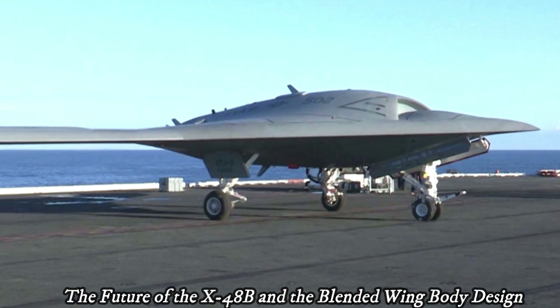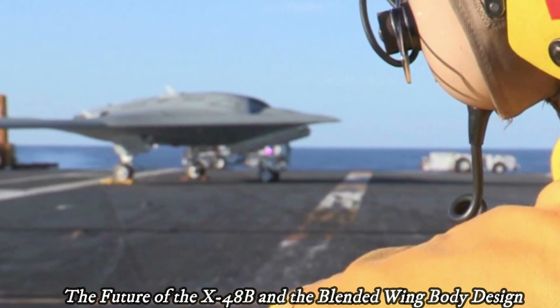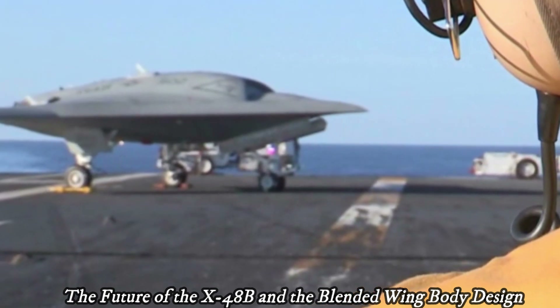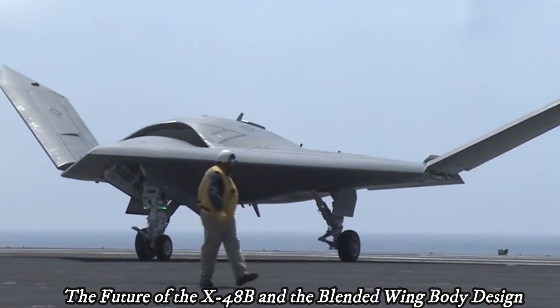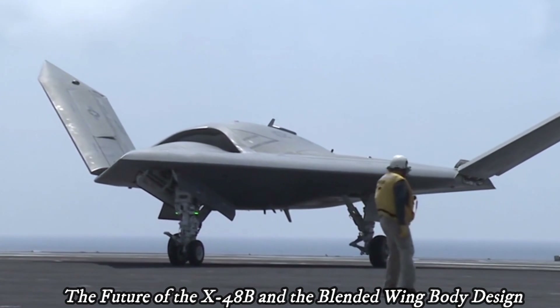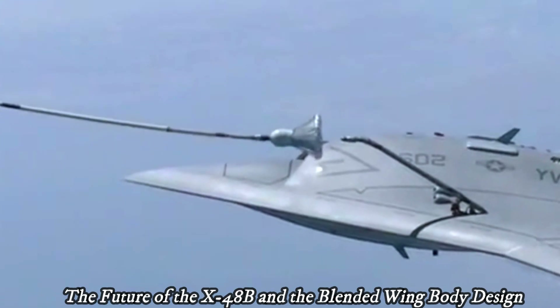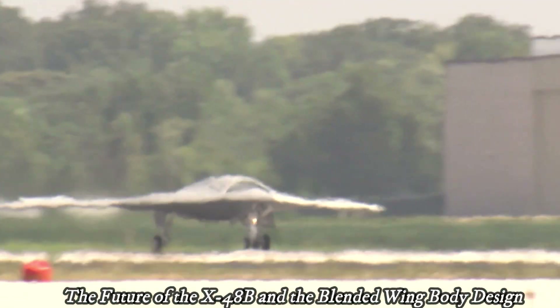Boeing continued development of the blended-wing body design with the X-48C program. The X-48C had main differences including the use of two larger engines and the placement of vertical fins in the interior. This program is expected to provide more complete data about blended-wing body performance on a larger scale.